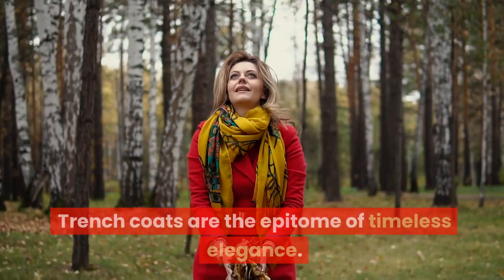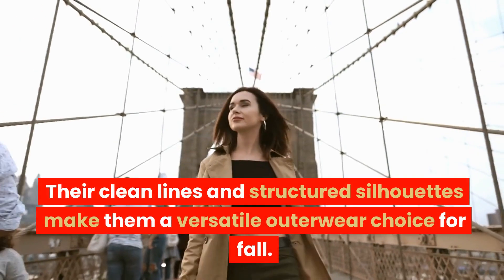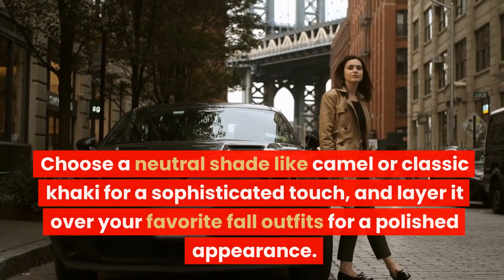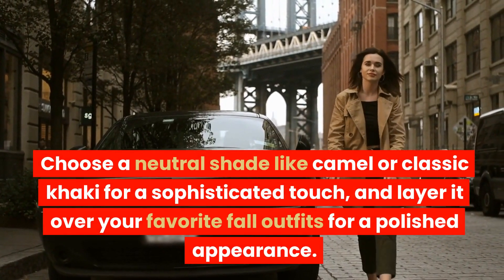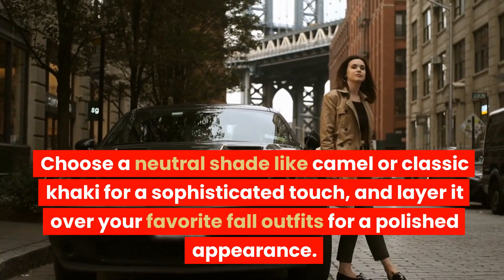Trenchcoats. Trenchcoats are the epitome of timeless elegance. Their clean lines and structured silhouettes make them a versatile outerwear choice for fall. Choose a neutral shade like camel or classic khaki for a sophisticated touch, and layer it over your favorite fall outfits for a polished appearance.